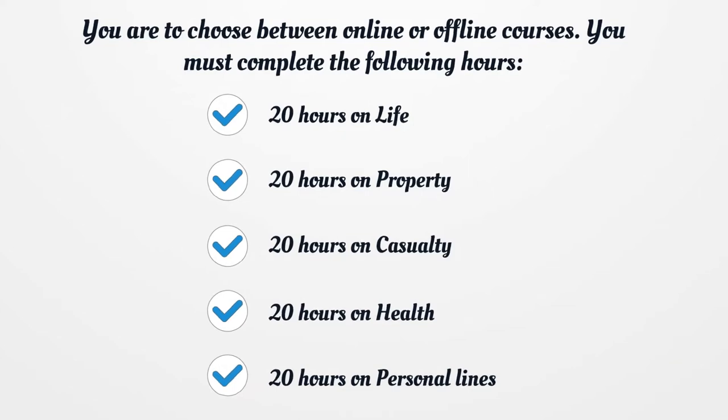You are to choose between online or offline courses. You must complete the following hours: 20 hours on life, 20 hours on property, 20 hours on casualty, 20 hours on health, and 20 hours on personal lines.